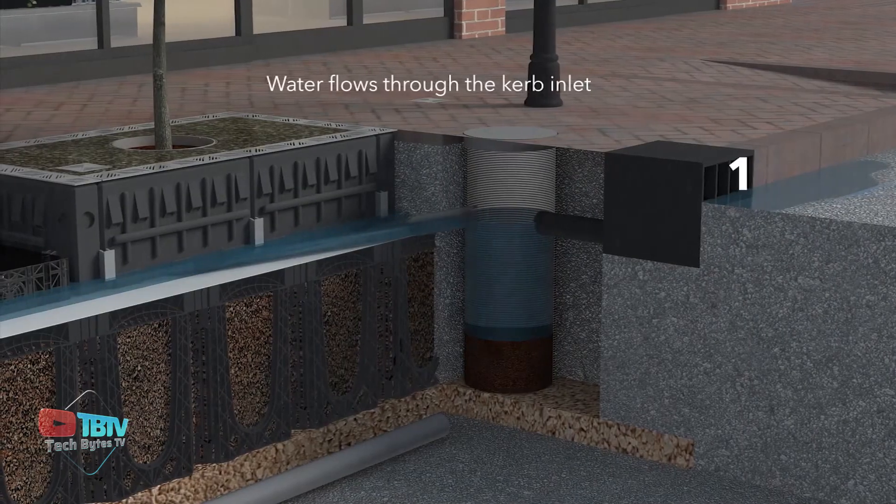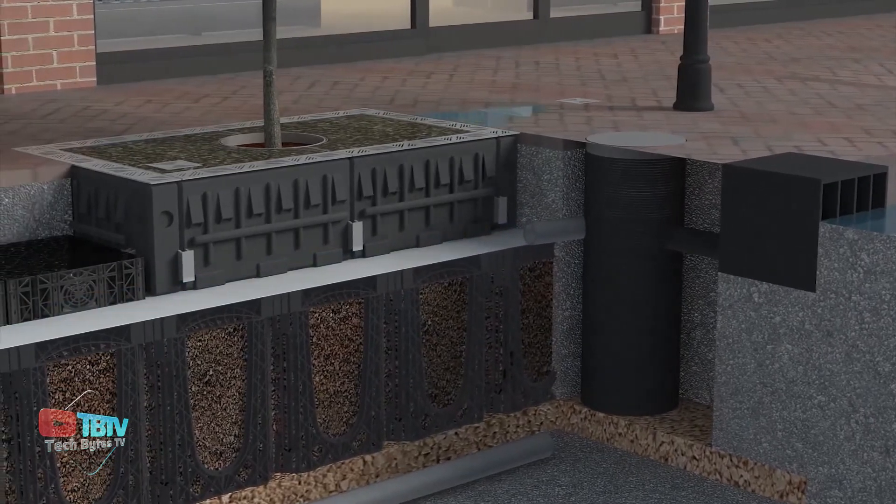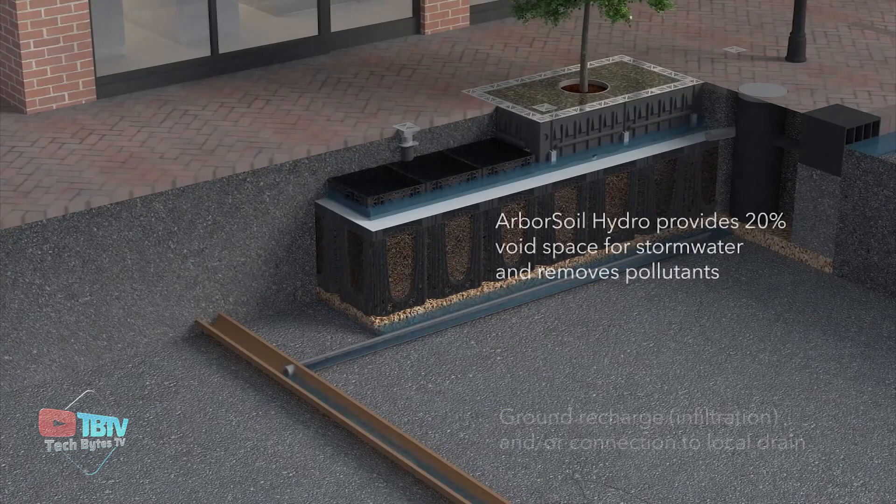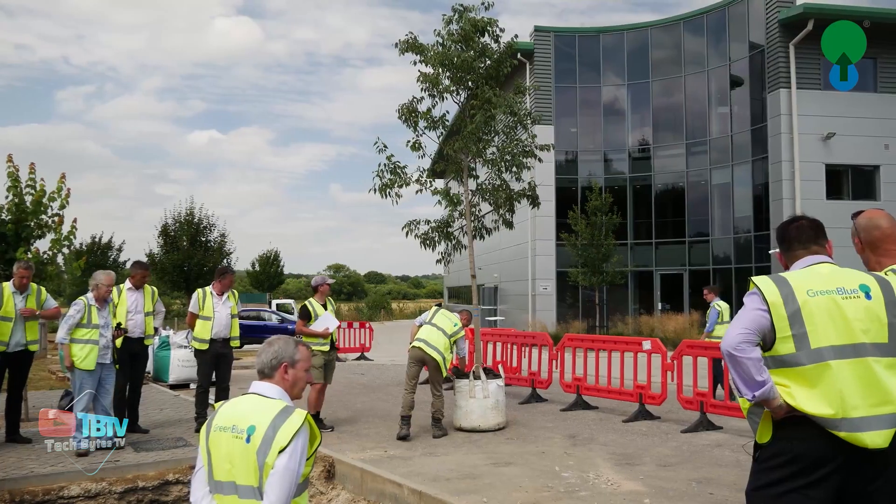In Tallinn, more than 30 trees receive water in this way. While in Stockport, the Green Blue Urban solution was chosen for an ambitious tree planting project with a budget of more than $1 billion.